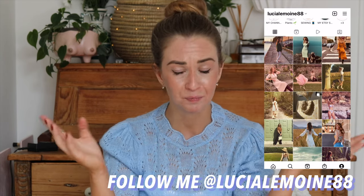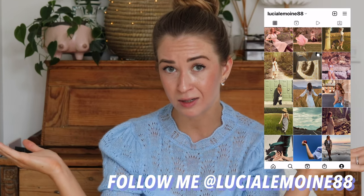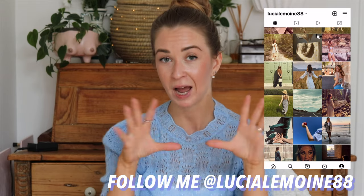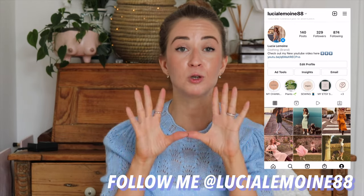Hi guys, welcome back to my channel — welcome if you are new here, my name is Lucia. I was thinking about how to start today's video and I thought honesty is always the best way. Even though I'm super excited for spring to come and making beautiful dresses — I have a lot of ideas — it's still cold outside and making a dress seems really unnecessary right now, so I'll put that aside for a moment.